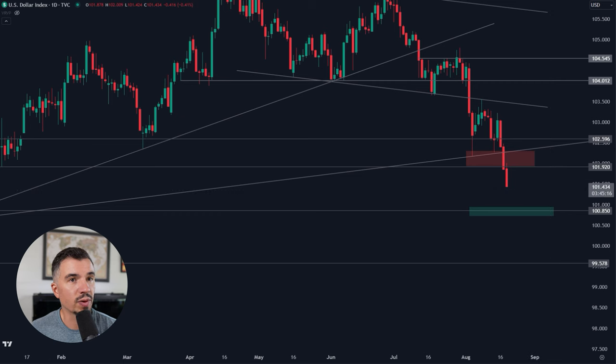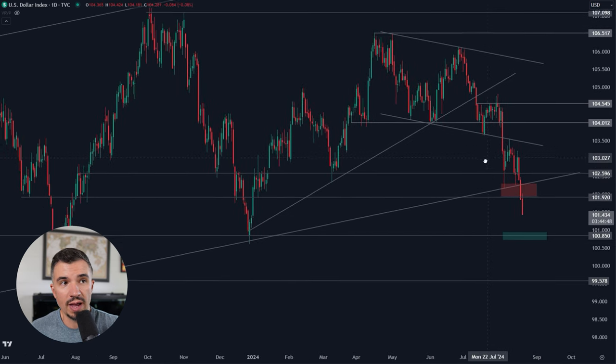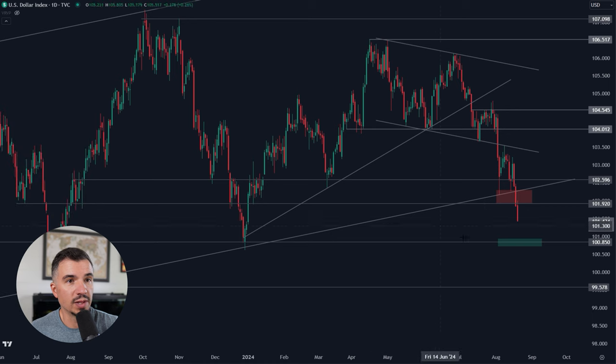Right now the DXY is bearish as long as it's below this resistance box — 100.9 all the way up toward about 102.2. If it can reclaim this over the coming days, that would be bullish, but I don't see that happening without a retest down around 100.5. Today's session is confirming that too — we're seeing no strength come into this market, with price just trading at session lows. What I think we could see is a sweep of the late 2023 low, and then potentially a bounce from there.